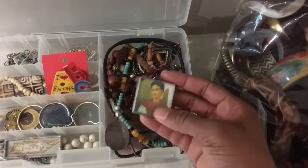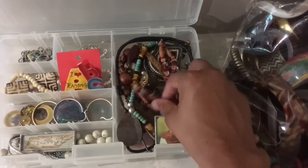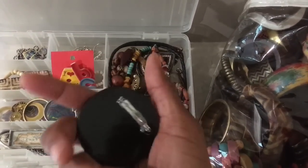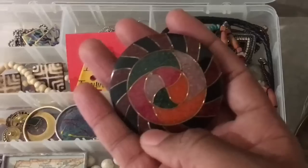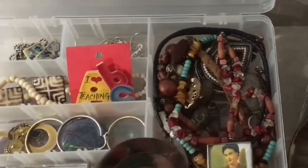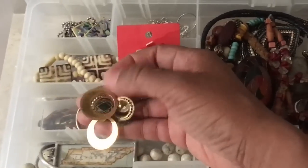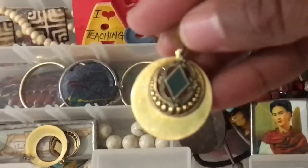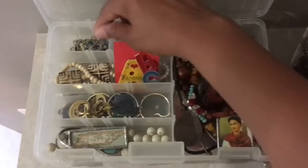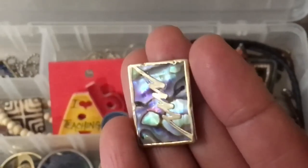I try to focus on the good in people. This is a pendant that I thrifted and I love the colors in that — just absolutely stunning. Some nice brass pieces that I got, really nice and delicate and dainty. Flea market. Another flea market piece that I really love — look at that, it looks like stained glass. Love it. Beautiful.